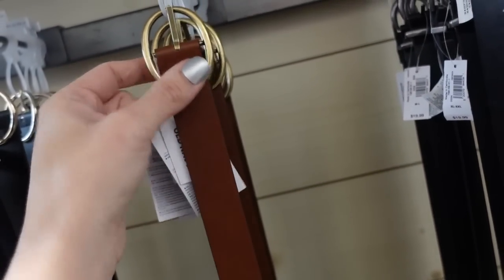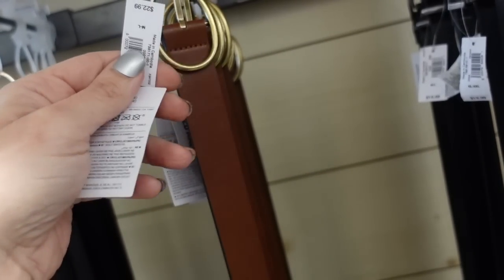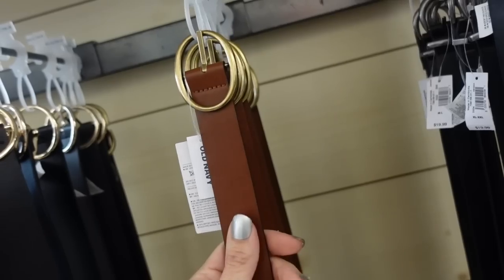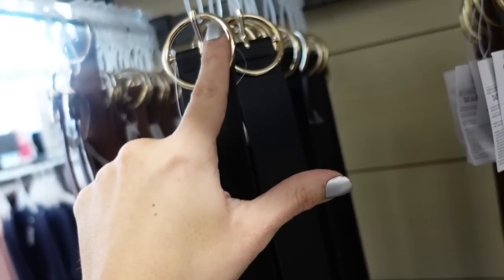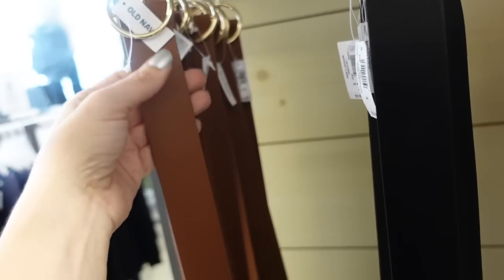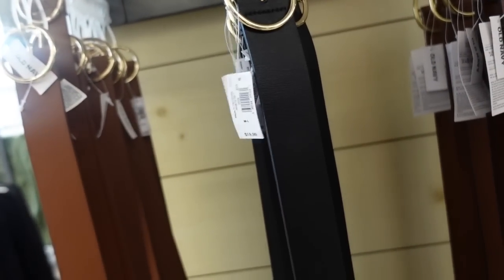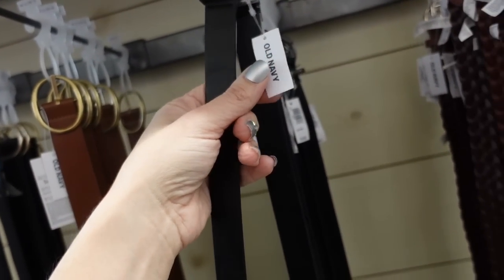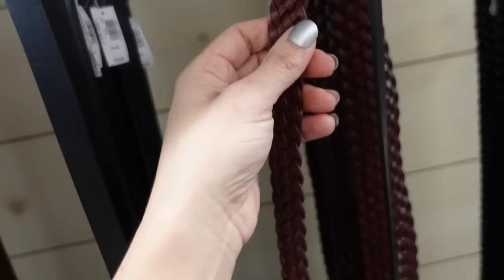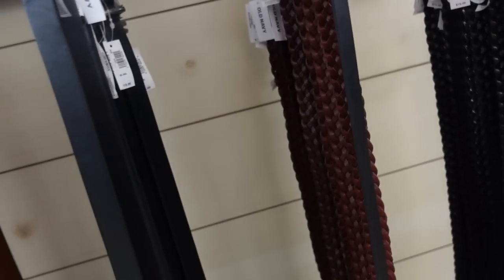Also seeing some new belts. This one has that oval shape with gold — I saw a pretty pricey designer with a very similar style. They're $22.99 in that camel cognac color. They also have a round option in black and gold or cognac and gold for $19.99. There's also a black with gunmetal, a thinner option, and two braided options — brown with gold and black with gold — also $19.99.